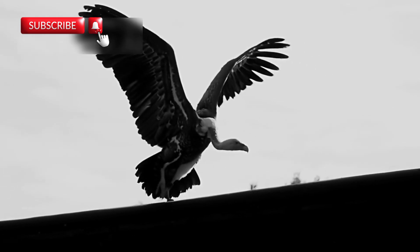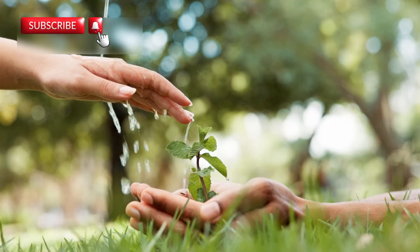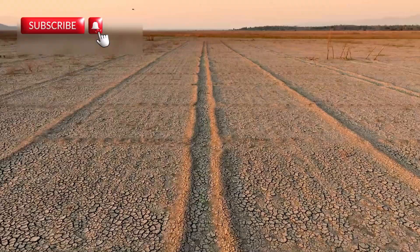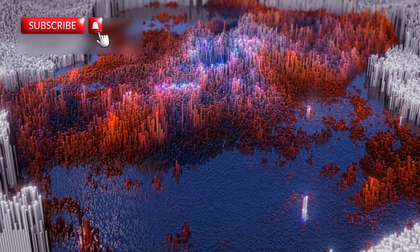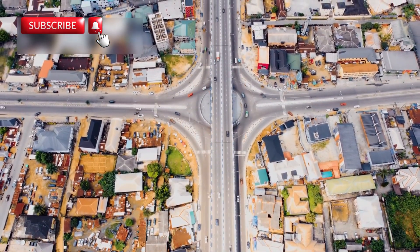But these changes won't just affect animals. The new landforms could shift rain patterns, change wind flows, and lead to climate changes across East Africa. This may impact where people live, farm, and build their futures — millions of lives could be directly influenced. Farmlands might become dry or flooded. New fertile valleys could open up. Some places may become uninhabitable, while others could become centers of growth and opportunity.